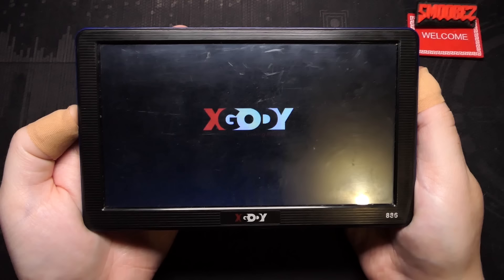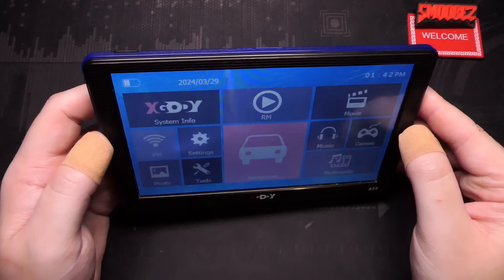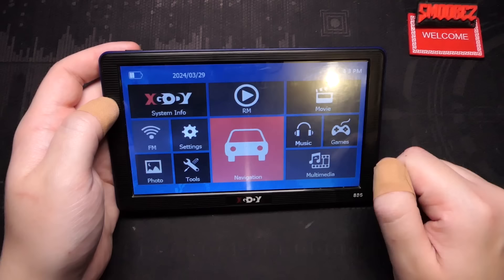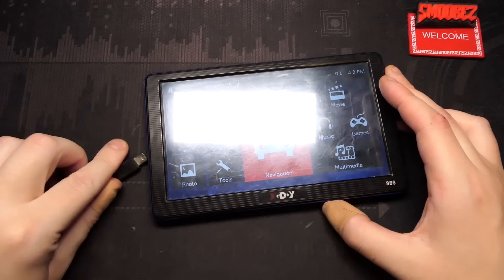Powering it on, it has the X-Gody 'linking people' animation which we've seen on Android devices before. This is the user interface - it's fairly simple looking, everything's nice and big so you can just click and click. If it's mounted to your dashboard in your car or truck it's easy. Let's take a look at what it has to offer - I'll go straight into X-Gody system info and also the sounds.